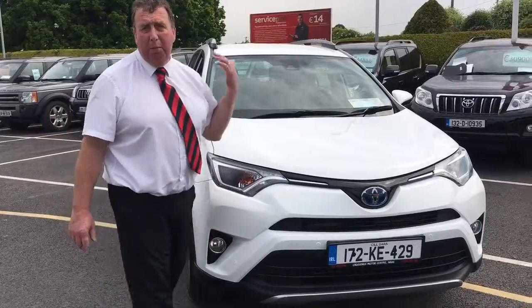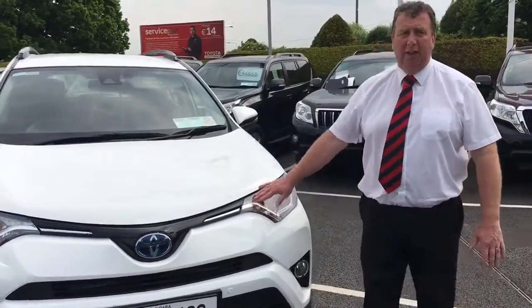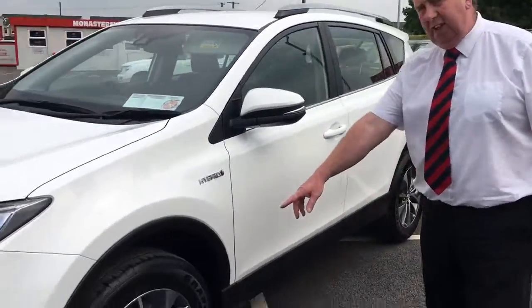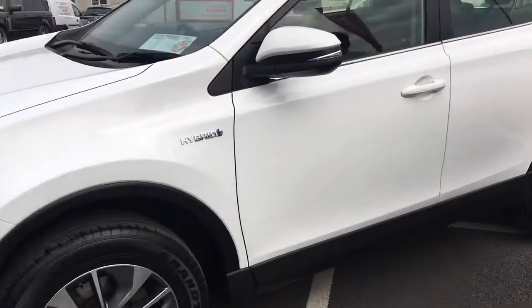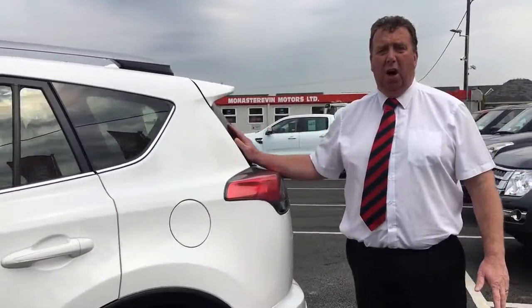Park sensors front, park sensors rear. It has the daytime running lights, reverse camera inside, air conditioning, 17 inch alloys. It also has a power boot, and this car comes complete with a 5 year hybrid warranty.